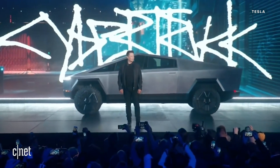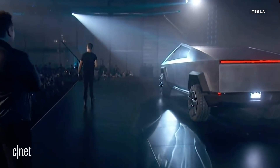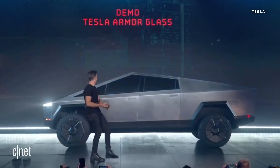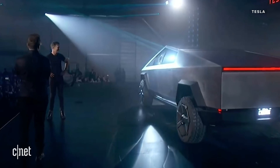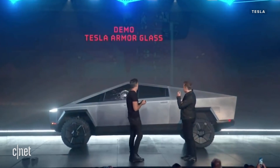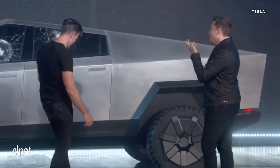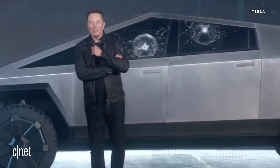It doesn't look like anything else. Could you try to break this glass, please? Oh my god — well, maybe that was a little too hard. Should we try it on the rear? It didn't go through, so that's a plus side. Let's try the right one. Oh man, it didn't go through. Not bad.